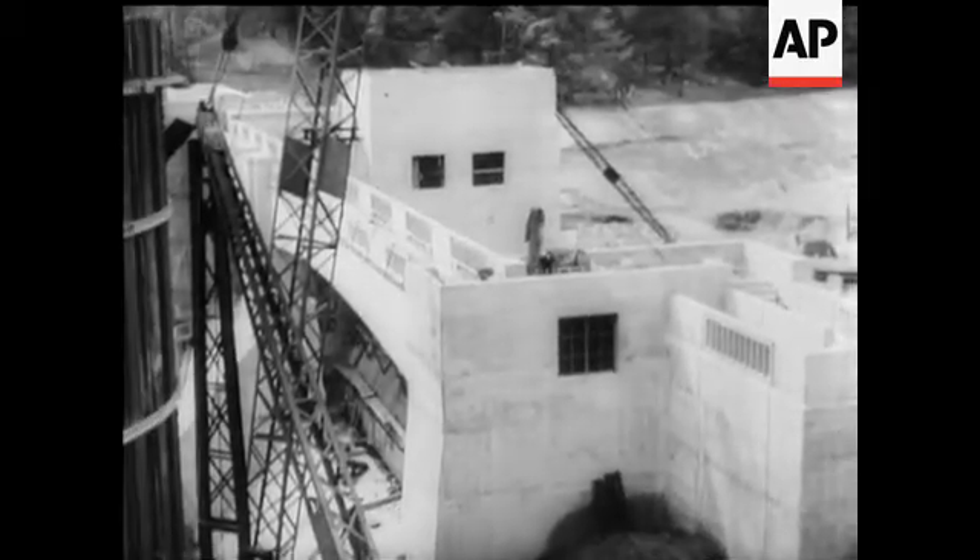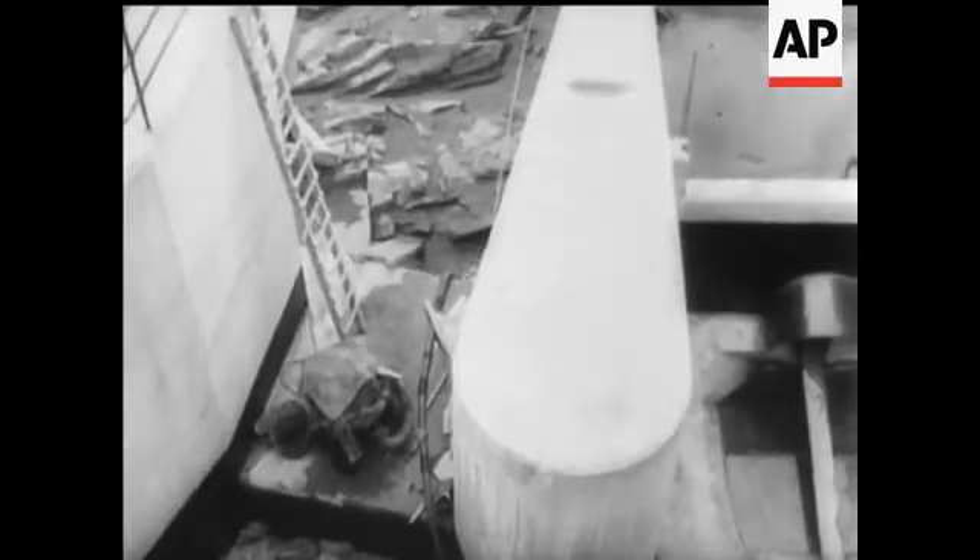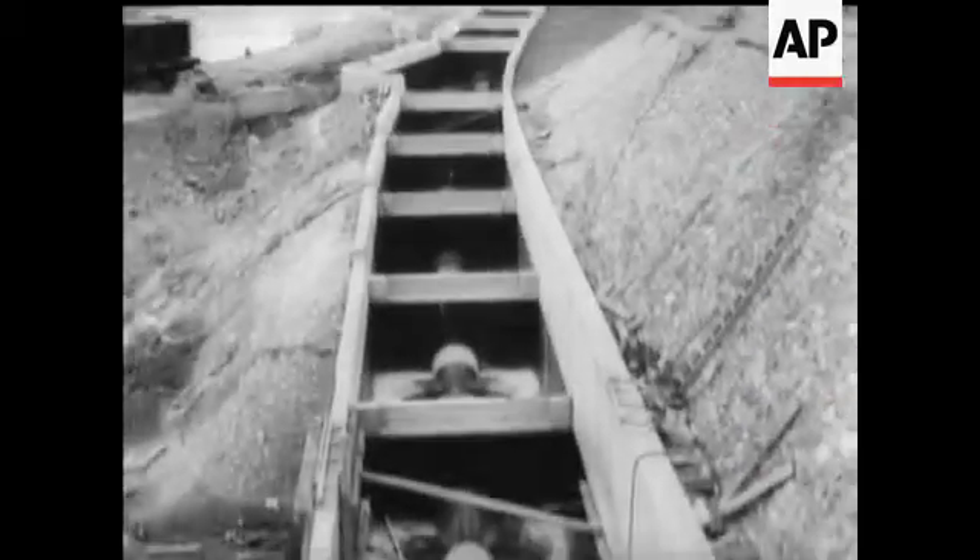With all this great planning and advancement, don't think the salmon have been forgotten. Passes have been built to enable them to reach the spawning grounds during the season.